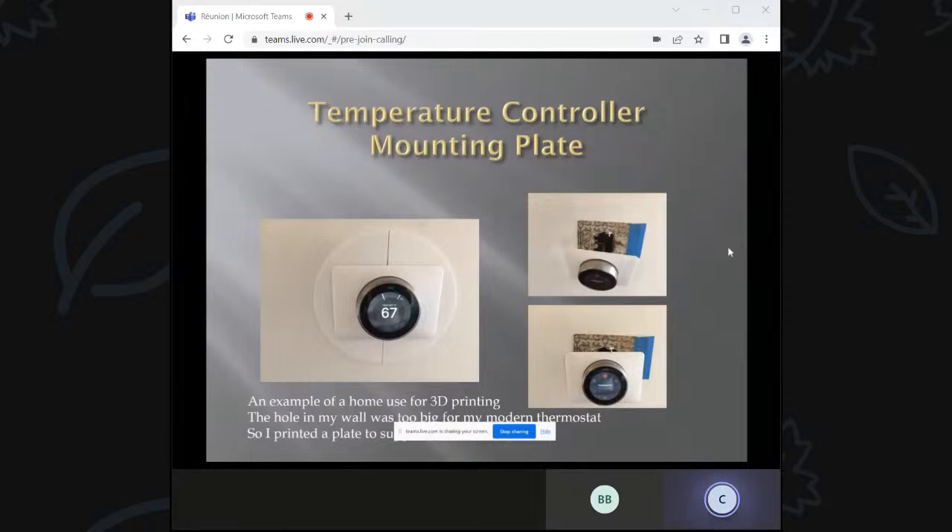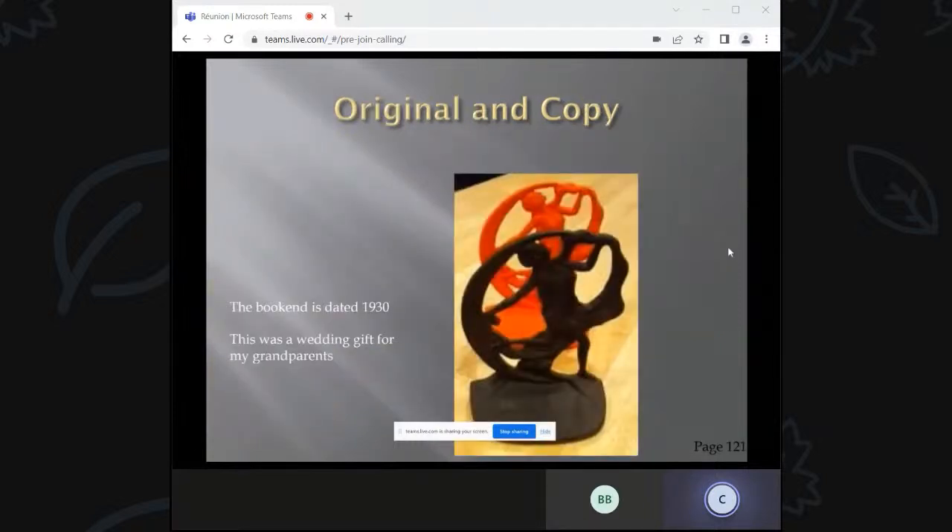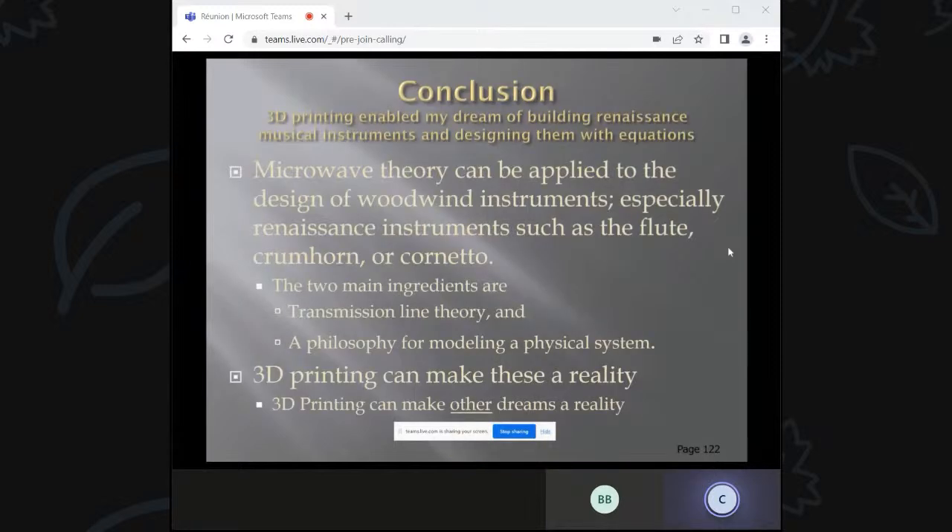Just to point out other applications of 3D printing: I replaced my mercury thermostat from the 1960s with a Nest temperature controller, but the hole was too big, so I printed a backplate — you can see that round thing in the picture. Another application is solar cookware. And here's a bookend from 1930 — a wedding gift from my grandparents. I was planning to learn lost-wax metal casting, but me and molten metal isn't necessarily the best thing. Using a 3D imager, I was able to make a 3D copy of the bookend.